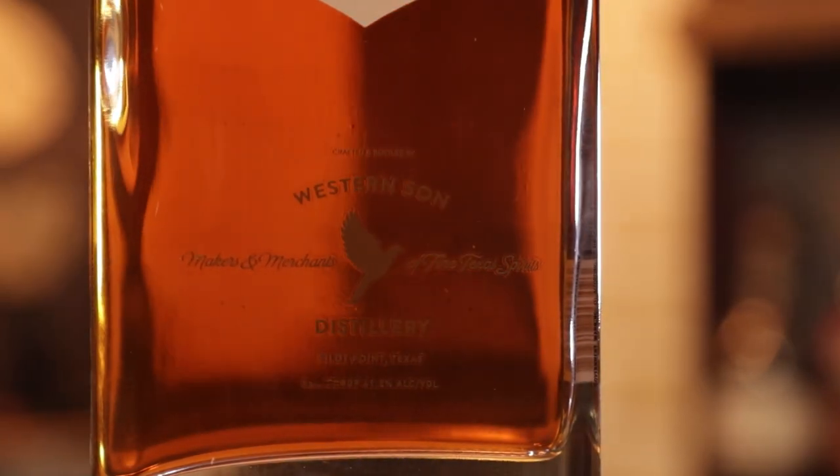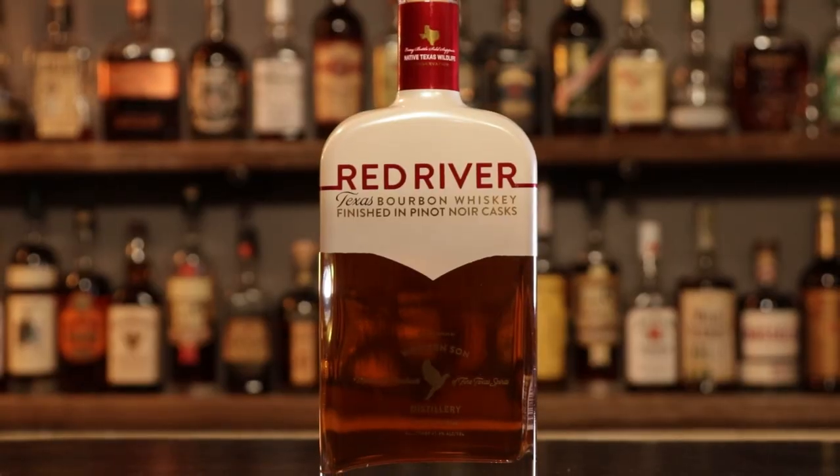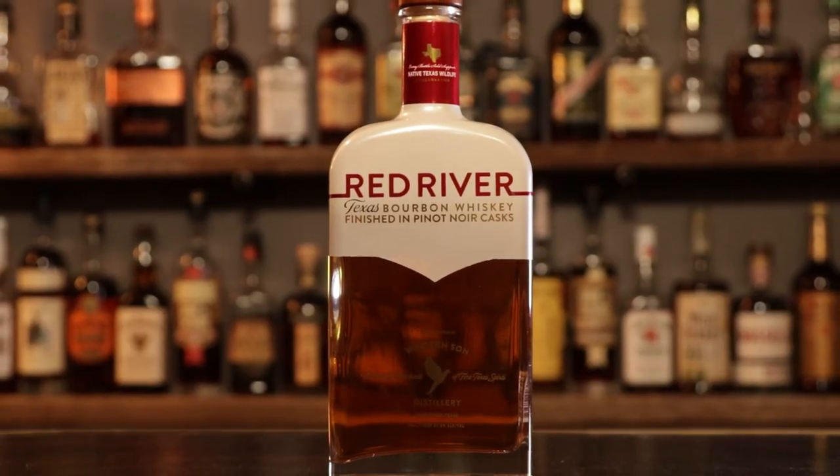I'm not sure what this costs — this was given to me as a gift. I want to say it was around $30. I'd have guessed $30 to $40. So for $30 to $40, if you're looking to try a wine-finished bourbon, Angel's Envy is $40 to $50. It's got kind of a short finish, not a whole lot dancing around the tongue.